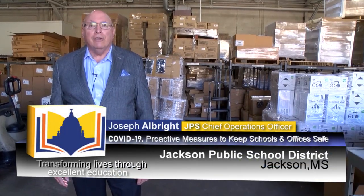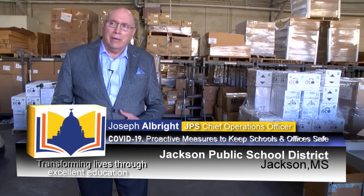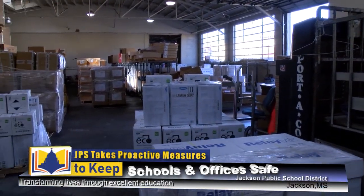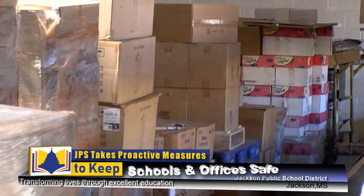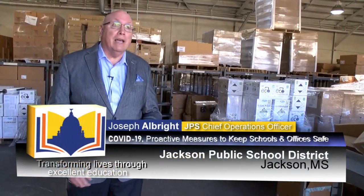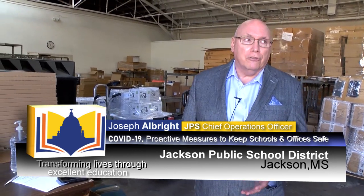I'm Joe Albright, the Chief Operations Officer for Jackson Public Schools, and what I really want to let you know about today is all of the equipment, all of the disinfectants, the personal protective equipment — everything that's needed to keep our staff and especially our scholars safe — is in the warehouse at this point and, as you can see behind me, getting ready to be packaged and going out to our individual schools as what we call our starter kits.